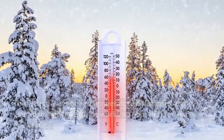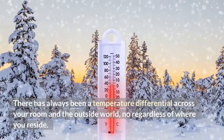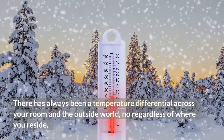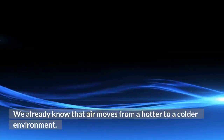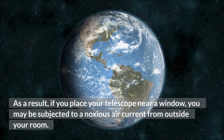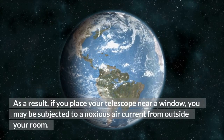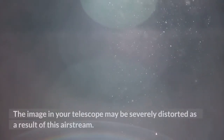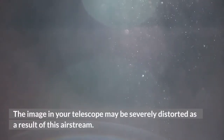Reason number three: there has always been a temperature differential across your room and the outside world, regardless of where you reside. We already know that air moves from a hotter to a colder environment. As a result, if you place your telescope near a window, you may be subjected to a noxious air current from outside your room. The image in your telescope may be severely distorted as a result of this airstream.